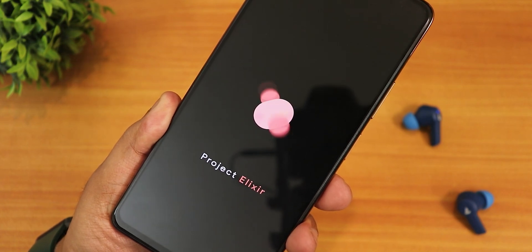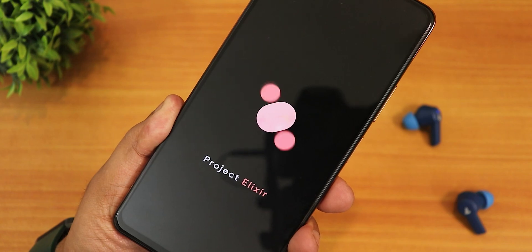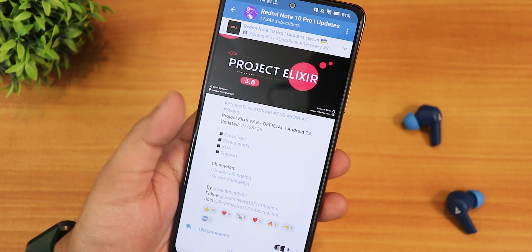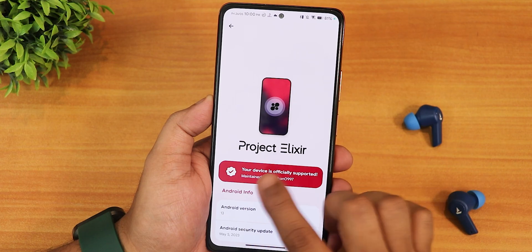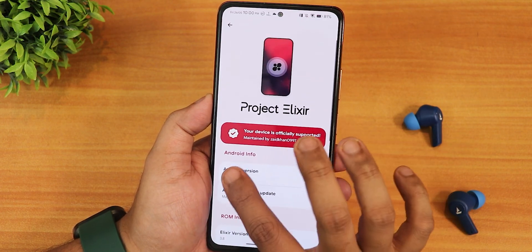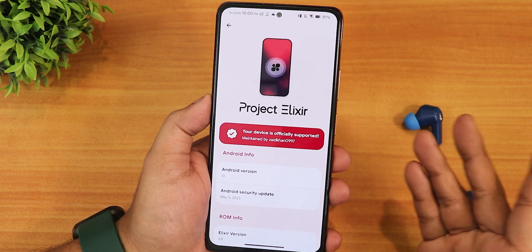What is up guys, this is Tito back with another video on the Redmi Note 10 Pro. During this video I'm going to be showing you the latest Project Elixir ROM version 3.8 — this is the official build from May 21st 2023, based on Android 13. The Android version shows the Project Elixir logo and the wallpaper you're using — I'm using the stock wallpaper. The device is officially supported and the maintainer is Zaid Khan, so huge thanks to the developers.